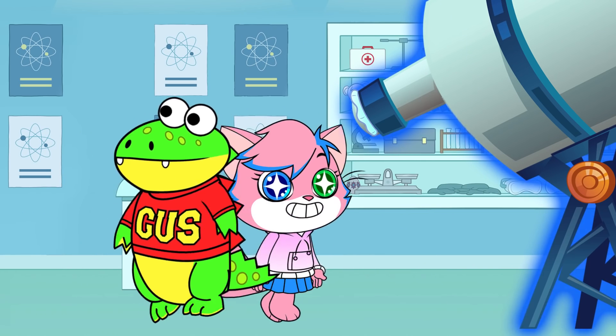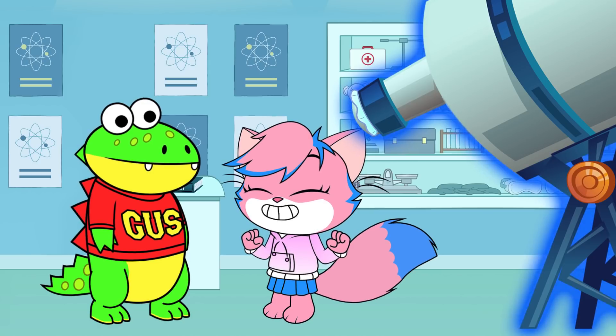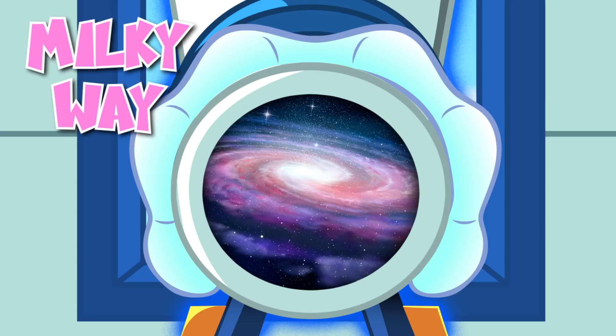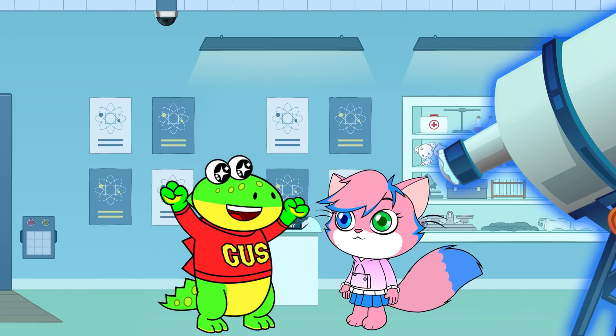Now you can see way past Neptune! That is so amazing, Gus! I thought you were trying to trick me with all that magical gummy talk. Alpha Awesome! That's the Milky Way! That's so cool!